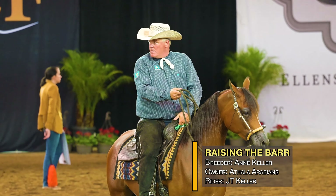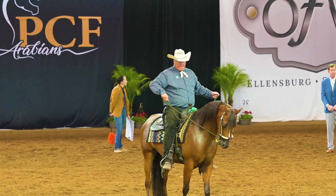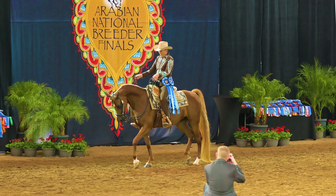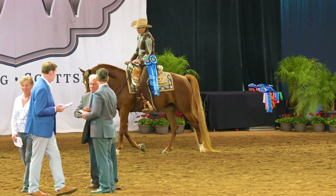Sixth place goes to Raising the Bar, number 25-77, J.T. Keller for Athla Origins, Scottsdale, Arizona. So there is how each horse placed, and here is your unanimous winner, Que Sera Sera, ridden by Brooke Wood.